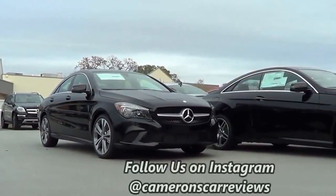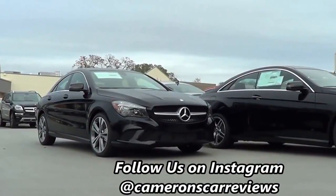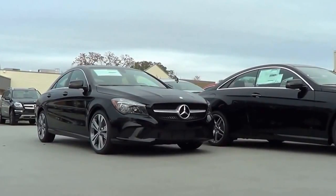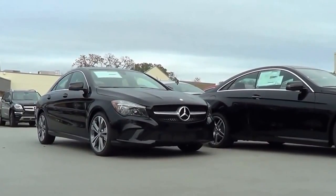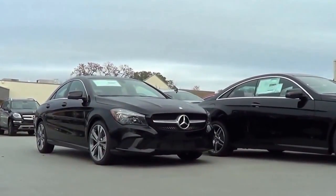The GLA for Mercedes is based off of the CLA we have here, and they share many styling cues on the inside with each other. However, they differ a whole lot in terms of exterior styling. The GLA is essentially a hatchback variant of the CLA.